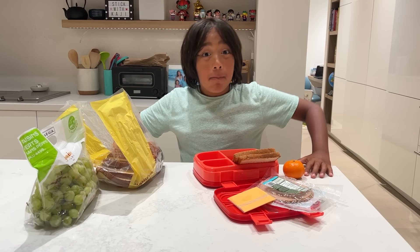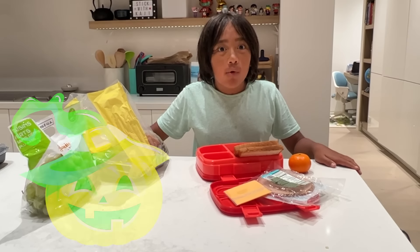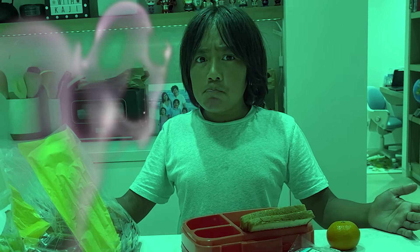Hey guys, I'm in the middle of making my bento box for school tomorrow. But tomorrow's Halloween, and I want to make it more special and spooky. But I don't know how to make it spooky.